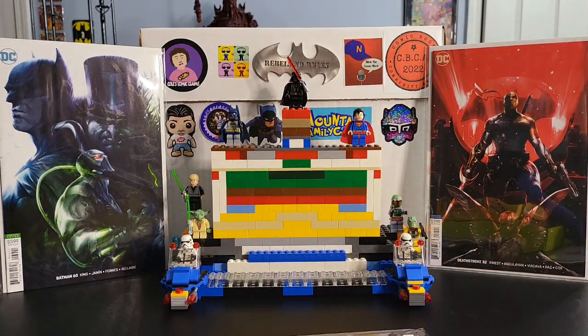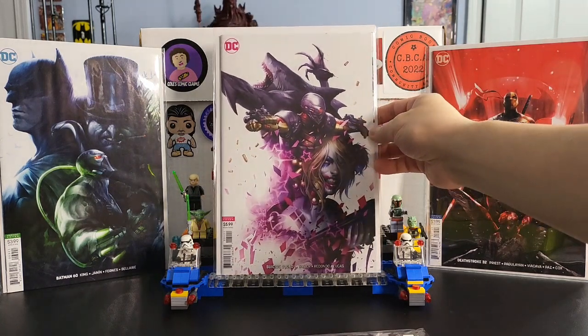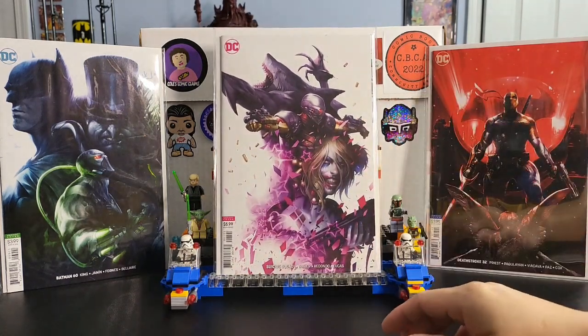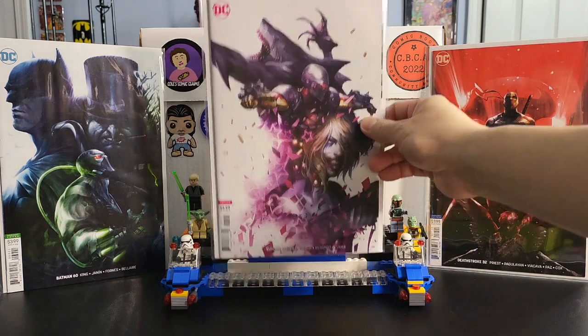Next up is Suicide Squad issue number one. This is a more brighter color — you've got King Shark, Deadshot, and Harley Quinn, and it works really well. That's how he designed this one.